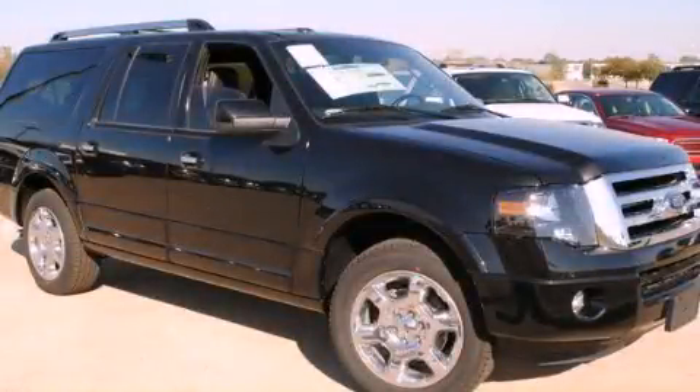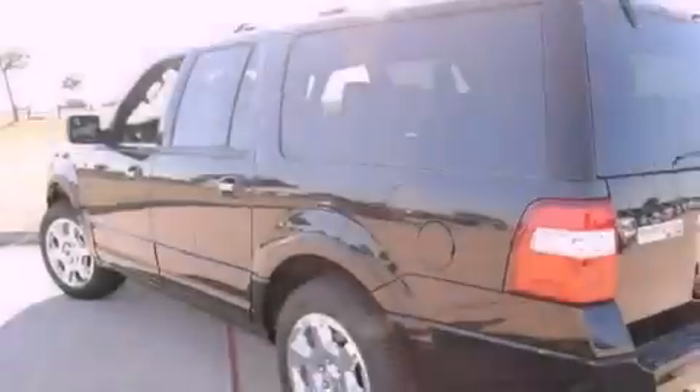This is a brand new 2013 Ford Expedition, a vehicle with safety, comfort, and space.